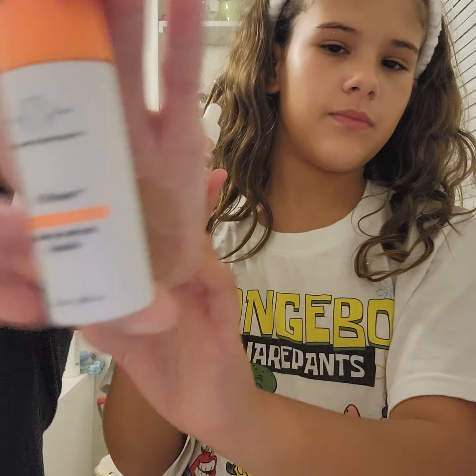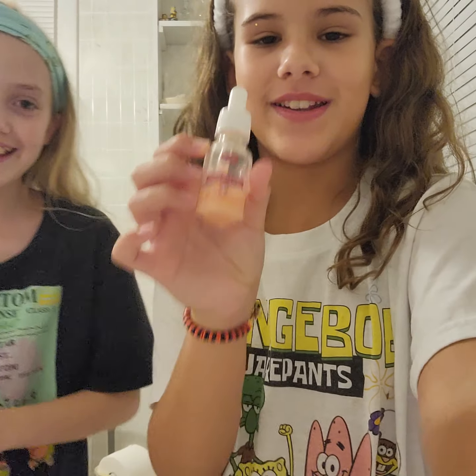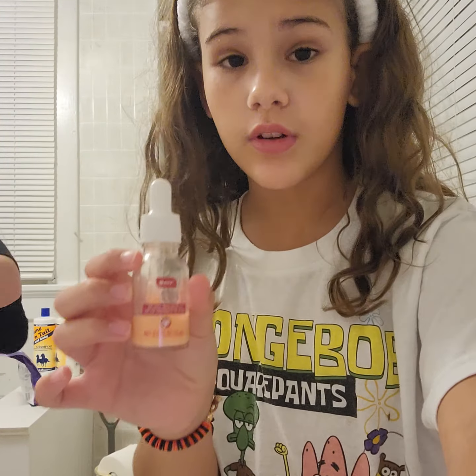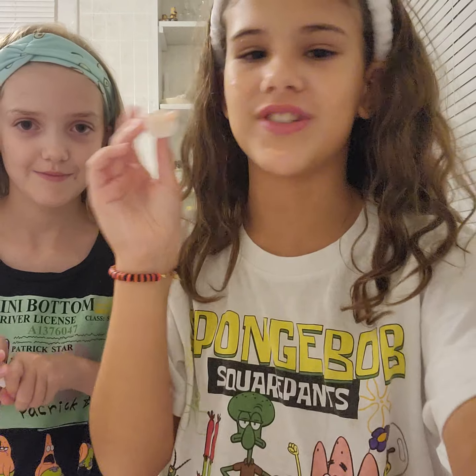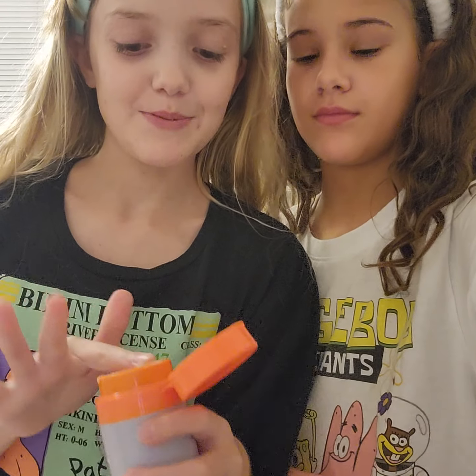This is my Drunk Elephant — I'm going to apply this one while she finishes her skincare smoothie. If it breaks me out, I will be suing — just kidding! Now I'm applying my skincare smoothie... that was too much.